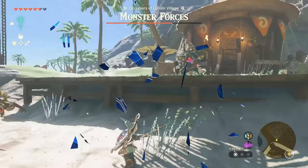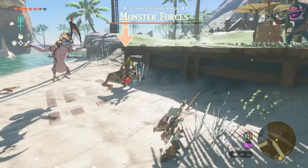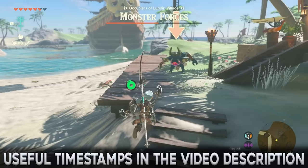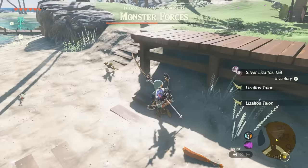The Light Scale Trident is probably the all-around best weapon in Tears of the Kingdom. It is capable of a max attack power of 154, all while being extremely durable and usable in any situation. This guide will cover how to get the Light Scale Trident, get the most out of it, and how to repair it. Useful timestamps can be found in the video description.